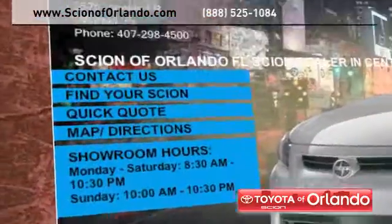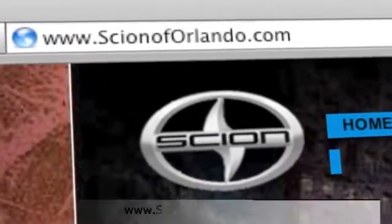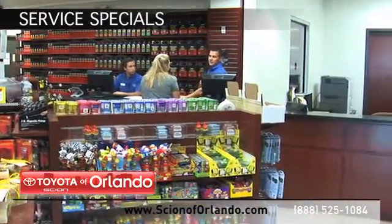Visit us at www.scionoforlando.com for information or to set an appointment. While you're there, check out our Scion service and parts specials.